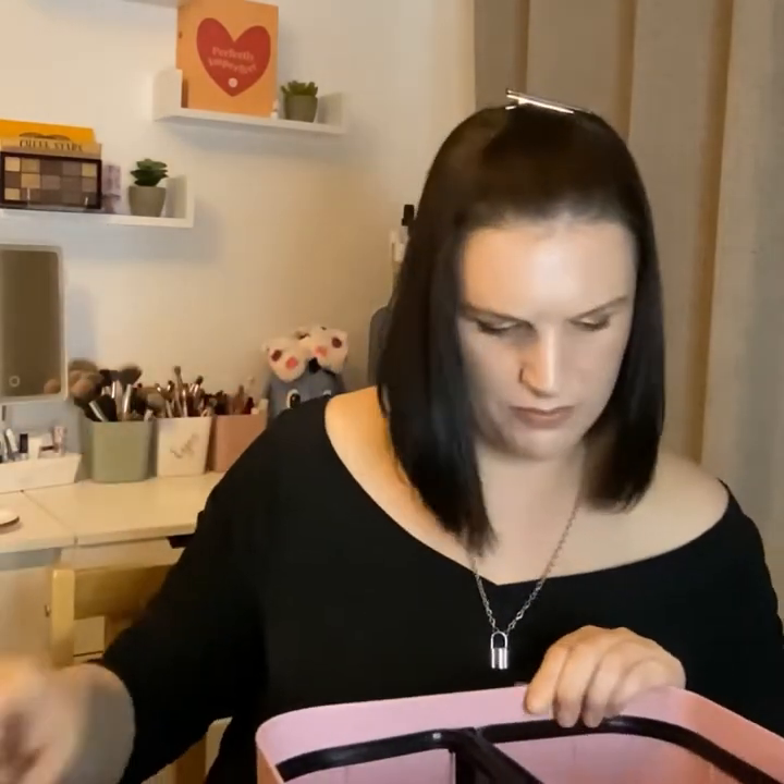This took me forever to work through — it's the Revolution Dewy Lip Sleeping Mask, I think they were trying to dupe the Laneige sleeping mask. It was okay, very very thick. I put it in the fridge because it started to melt when my bedroom got warmer, and that thickened it up. The only thing I didn't like was that after two hours I would have a lot of dry skin stuck to my lips that I'd have to scrub or wipe off — and that happened every single time I used it nightly. I don't want to be scrubbing my lips every day, so I won't be repurchasing it.